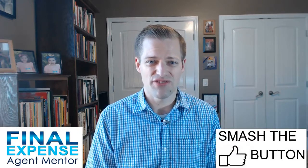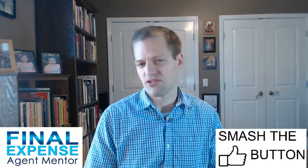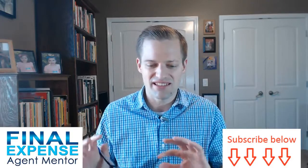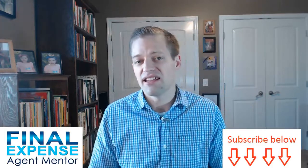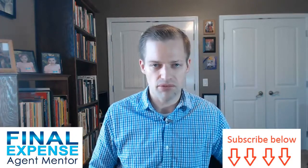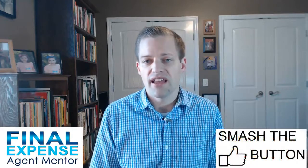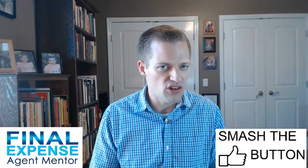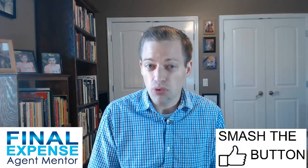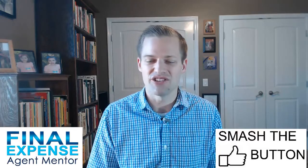Point number nine is that mortgage protection sales is very scalable. The agent doing five appointments a week uses the exact same process as the agent doing 20 appointments a week — the latter is just doing more work. In many businesses, scaling requires learning new concepts, hiring people, training and managing them, or entering a new market. With mortgage protection that's unnecessary. Your income is completely determined by how much you want to work, not by untested new approaches. The process you start with is the same one used by agents running 20-plus appointments a week.